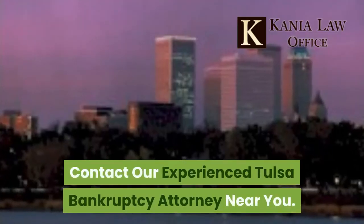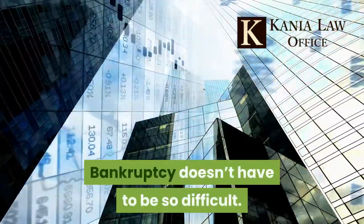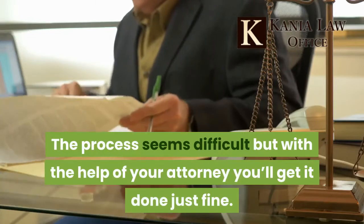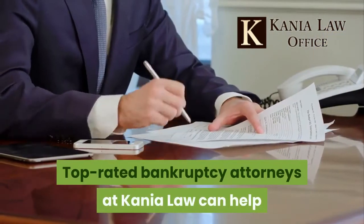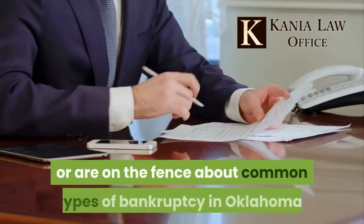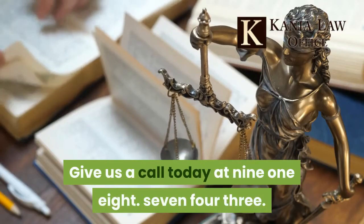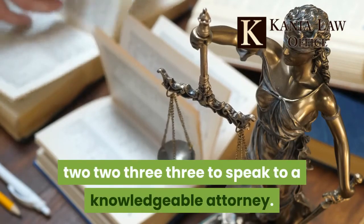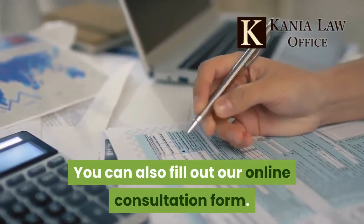Contact our experienced Tulsa bankruptcy attorney near you. Bankruptcy doesn't have to be so difficult — the process seems difficult but with the help of your attorney you'll get it done just fine. Top-rated bankruptcy attorneys at Kanea Law can help if you're not sure about the process or are on the fence about common types of bankruptcy in Oklahoma. Give us a call today at 918-743-2233 to speak to a knowledgeable attorney. You can also fill out our online consultation form.